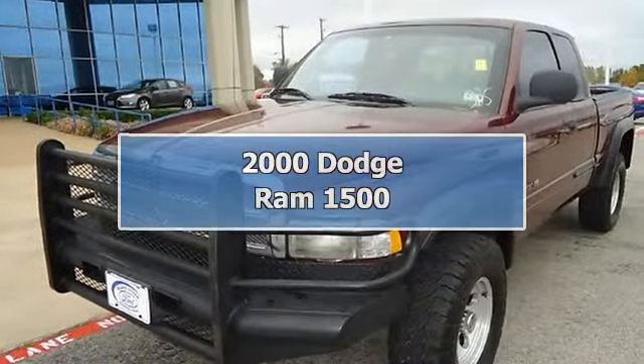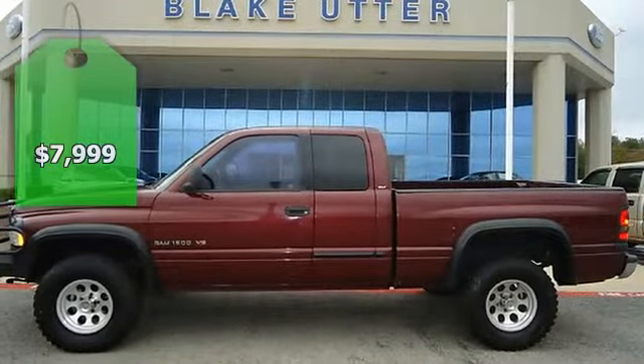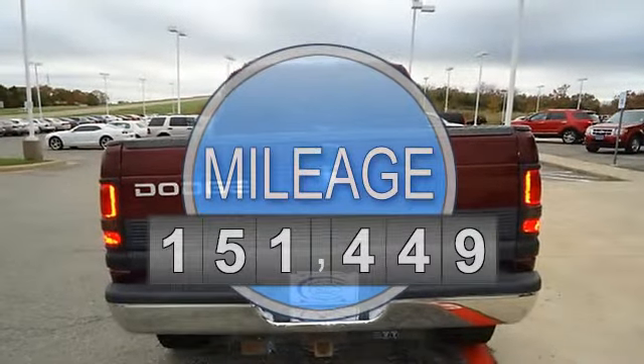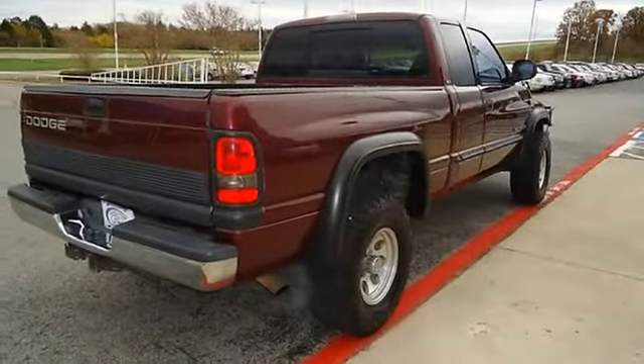2000 Dodge Ram 1500, two-wheel drive with the look of a four-wheel drive. What a tough looking ride. Nice options: power windows, power locks, tow package, brush guard, and check out the all-terrain tires.